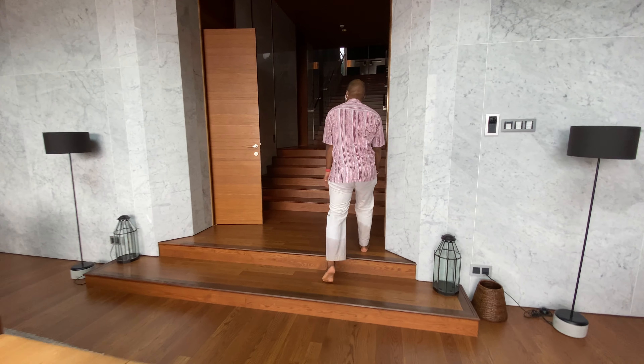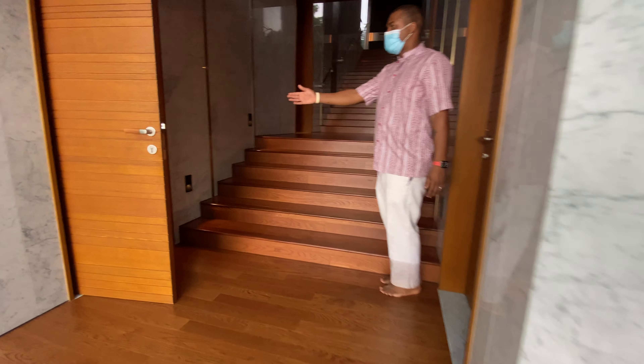So we make our way up, and we have a small little bathroom on this side.